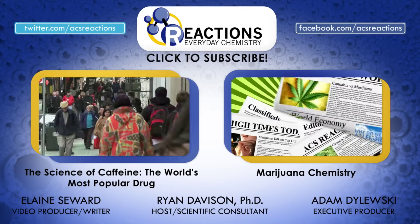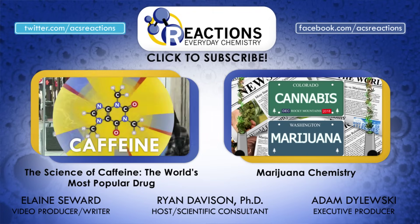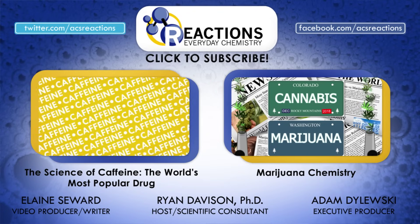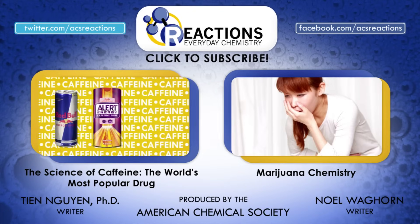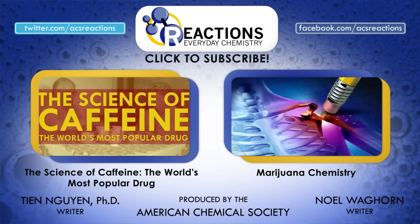So while you're still focused, don't forget to like, share, and subscribe. And if you enjoyed this, be sure to check out some of our other videos on how caffeine works and learn all about marijuana. Have an idea or suggestion for us? Let us know in the comments or hit us up on Facebook or Twitter. Thanks for watching!